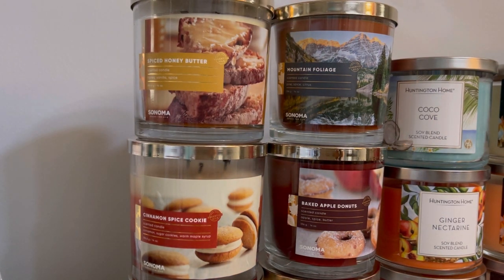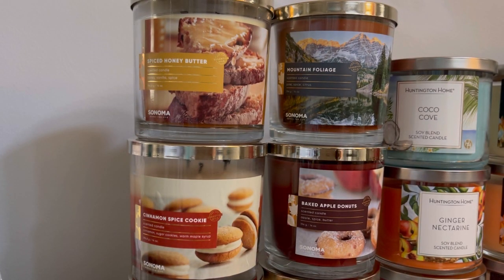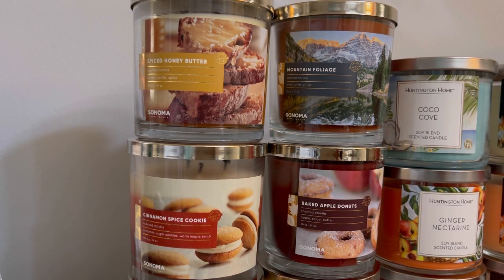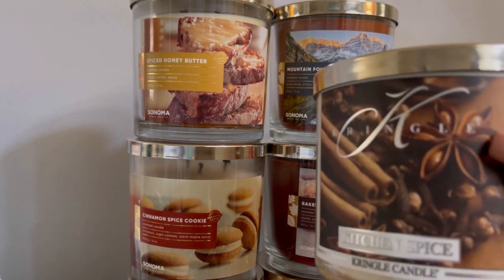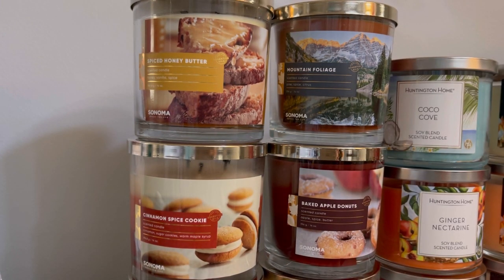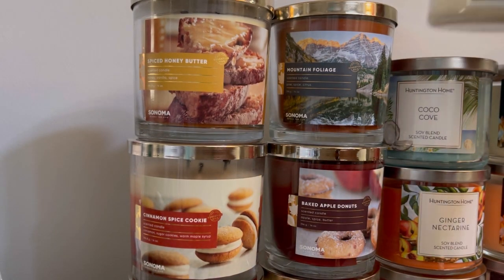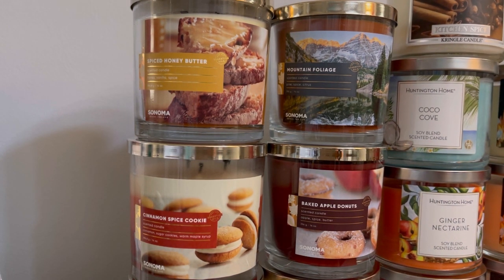The spiced honey butter — honey vanilla and spice — smells better cold than burning in my opinion. I also went to Belk, though I didn't do a walkthrough since it was a quick purchase. I grabbed the Kringle Kitchen Spice candle — no scent notes on the bottom, but did you know Belk sells Kringle candles? It was about $14. Now let's get into Bath and Body Works.